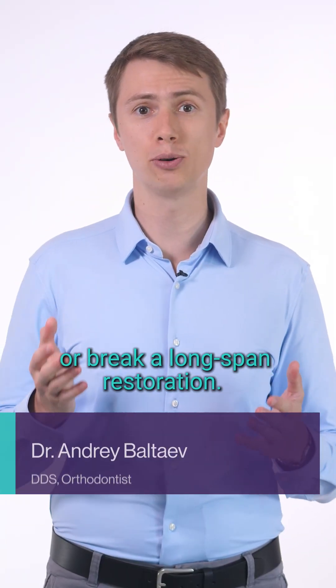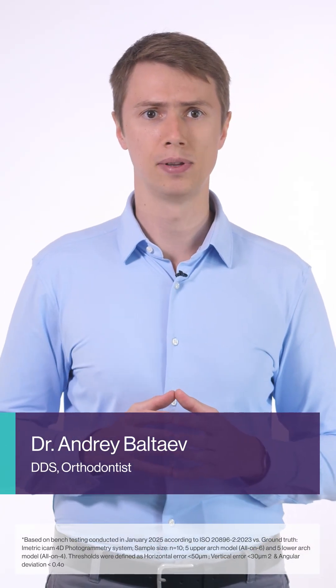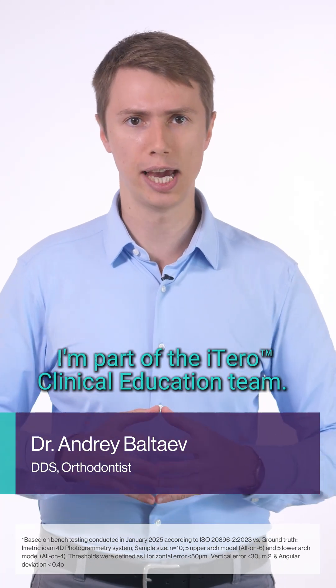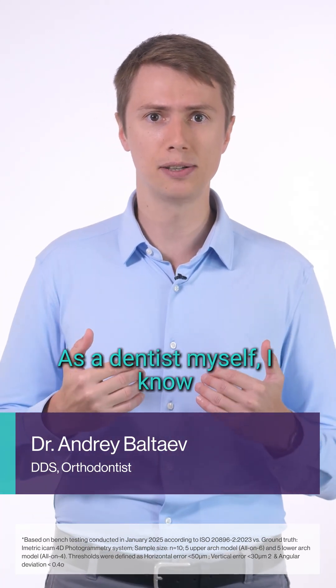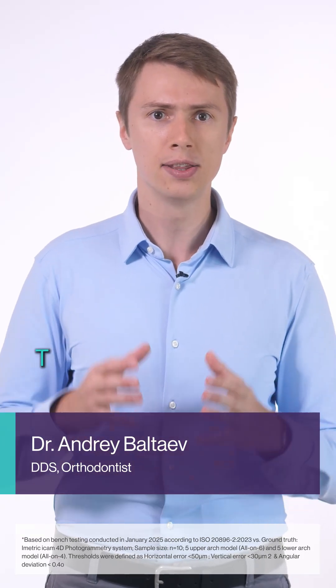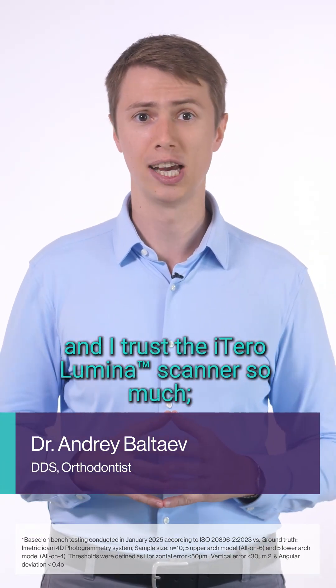A tiny error can make or break a long-span restoration. How precise is your scan? Hi, I'm Dr. Andrei Voltaev. I'm a part of the iTero clinical education team, and as a dentist myself, I know that precision is key to delivering outstanding results. That's why my colleagues and I trust the iTero Luminous scanner so much.